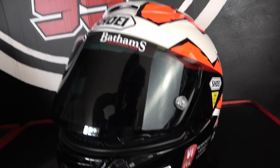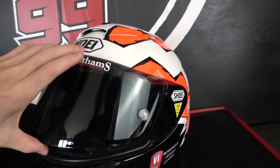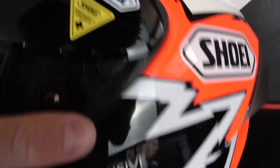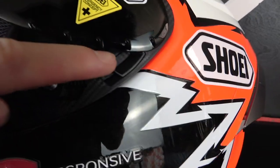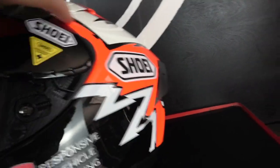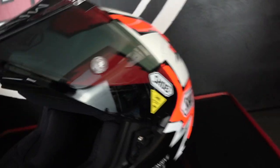For people that haven't worn a Shoei helmet before, I really like the visor system — they're really easy to use. You slide it up like that, and then all you have to do is pull that little tab down and it pops off. Then you just do the reverse to put it back on. I can even do it one-handed — I didn't think I'd be able to do that.